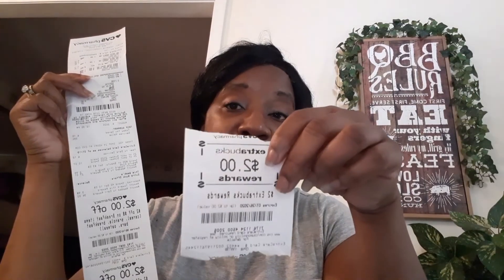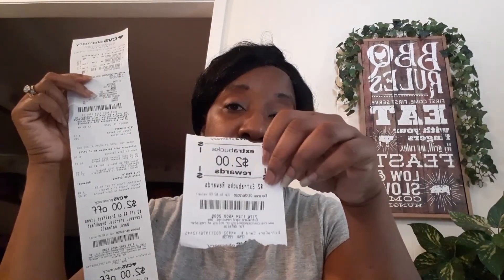Let's just say you had a five-dollar Extra Buck. Instead of reaching into your pocketbook and handing over five or ten dollars, you would just hand them that Extra Buck — it's CVS money.